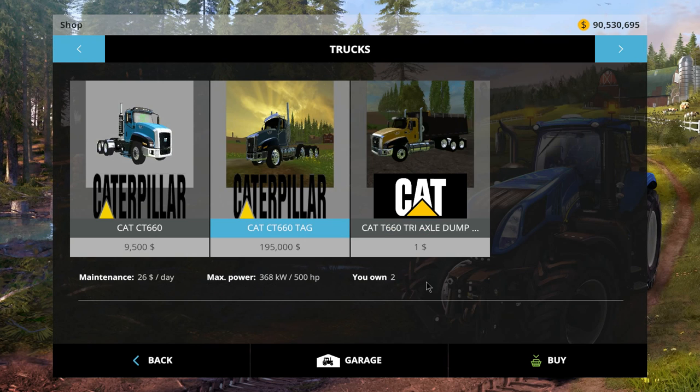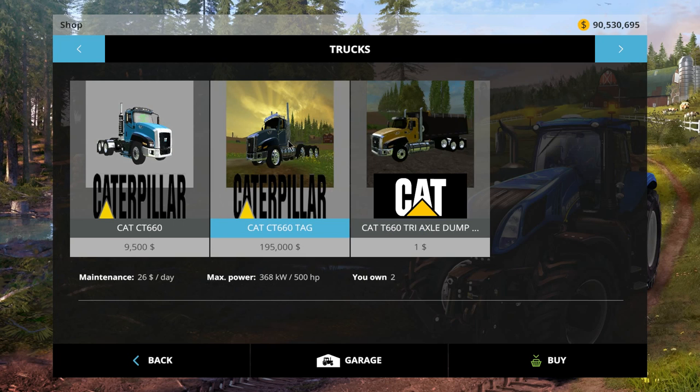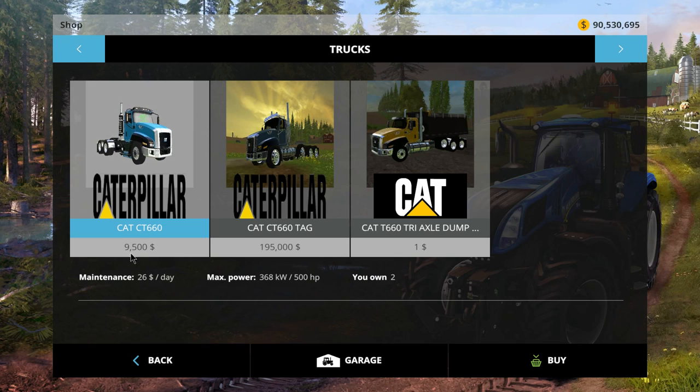Then there's this one — it costs a dollar. You can go into your options and use a notepad to change that. It's $15 a day, which is more per day than the truck actually costs. This nice looking truck here is $195,000 — that's more realistic — and $26 a day. And the Little Blue is $9,500 at $26 a day.